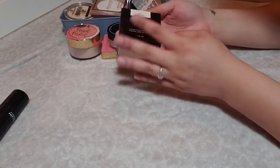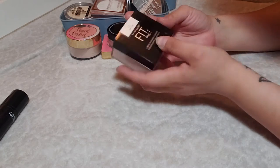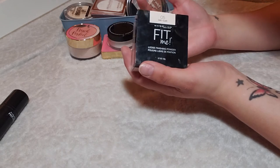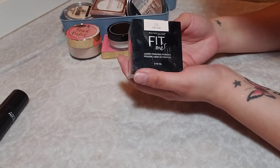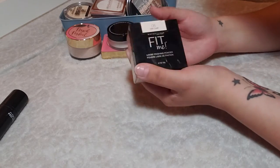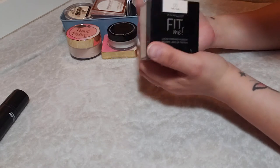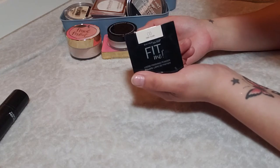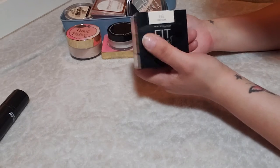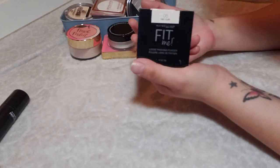The first powder is from Maybelline — the Fit Me Loose Powder in the shade Fair. This is such a great powder. I think it holds up to a lot of high-end powders. It's quite full and I need to use it a lot more, because it makes my skin look so soft focus. It's really great even for under the eye — some powders tend to darken the under eye, but this one is great all over my face. Keeping it.